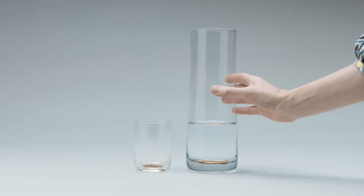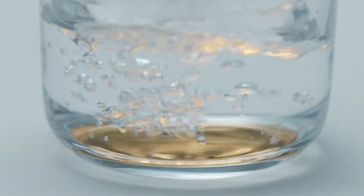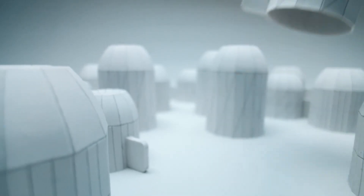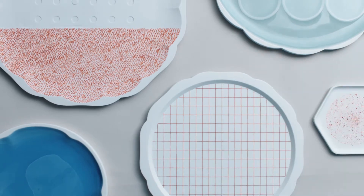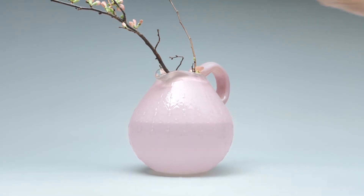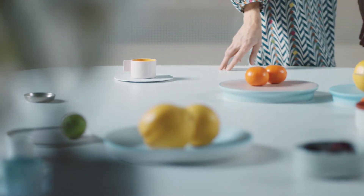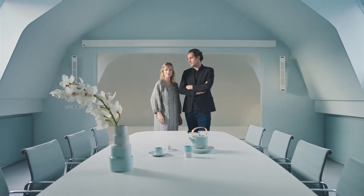Our inspiration comes from our life as designers. We travel a lot and work in all these different cultures, but especially nature provides us so many details. For example, even the brightest flowers are always perfect in balance, and this perfection in color and shape is what we really love and what we like to achieve in our work.